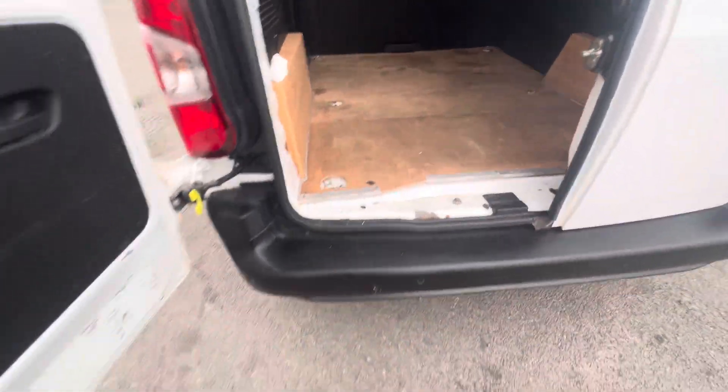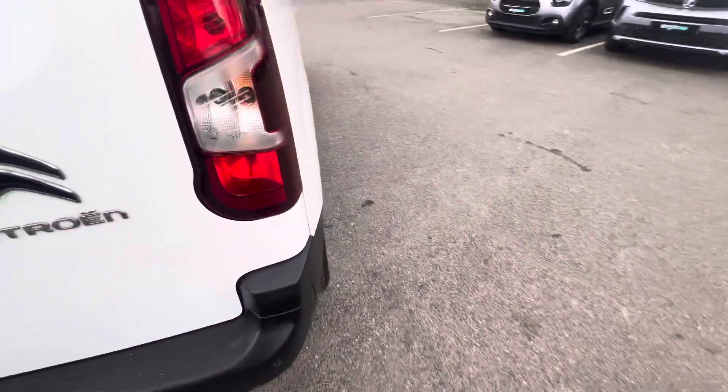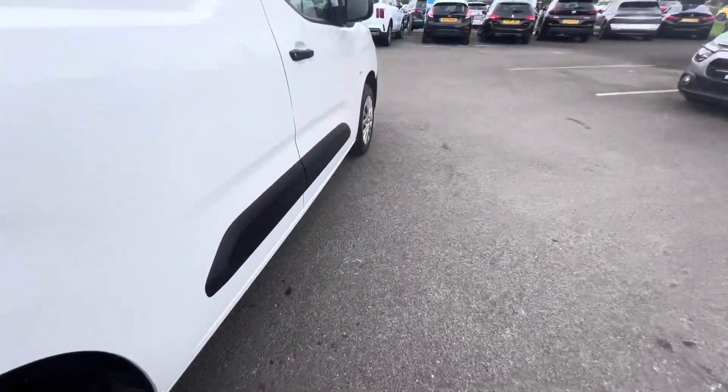You also have dual opening doors here at the back as well. There's loads of extra room here in the back of the Berlingo. The Enterprise model also comes standard with rear sensors here in the back.